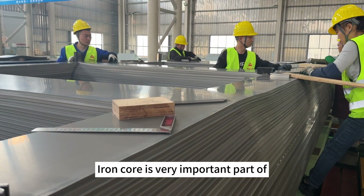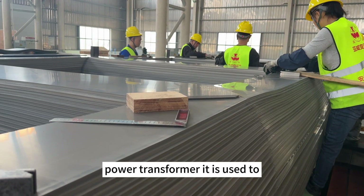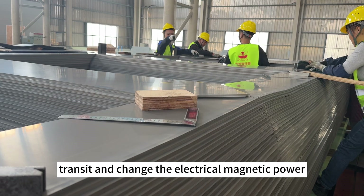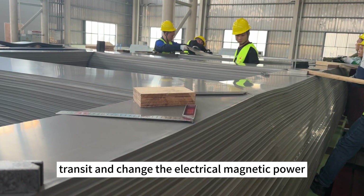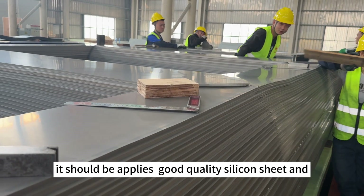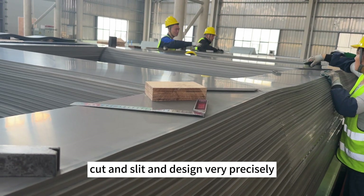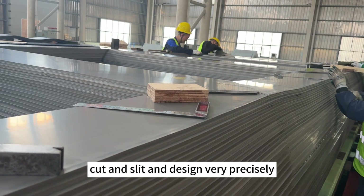The iron core is a very important part of the power transformer. It is used to translate and change the electromagnetic power. It should be applied with a good quality silicon sheet, cut and slit as per the design very precisely.